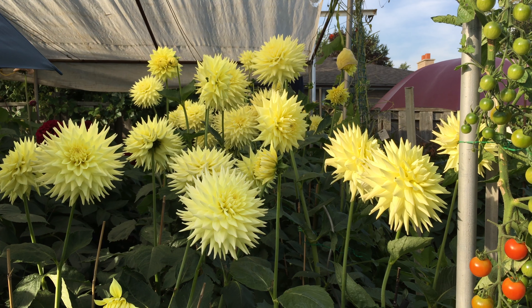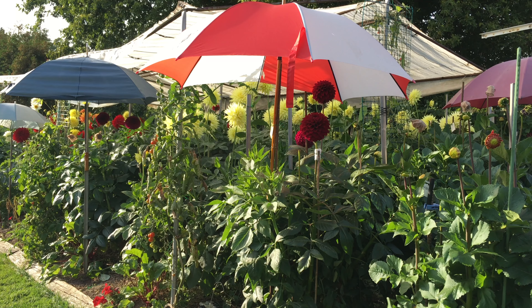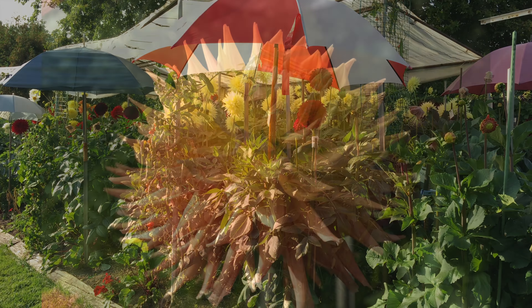Mooney has been growing dahlias and winning prizes since 1972. The magical botany happens here in his Hamilton Mountain backyard. The trip to England to compete is a bucket list item for Mooney.